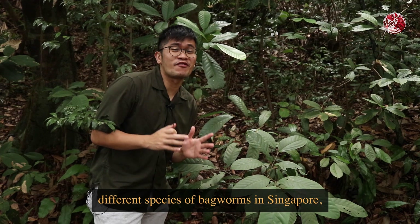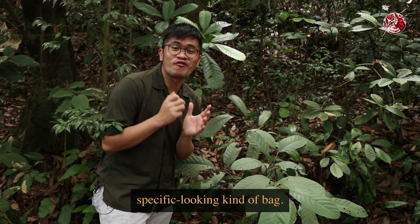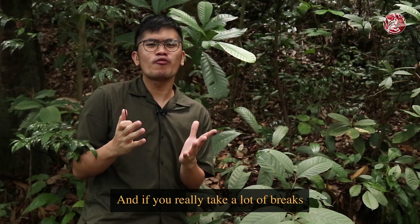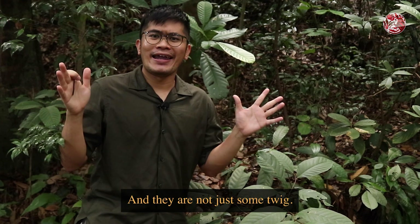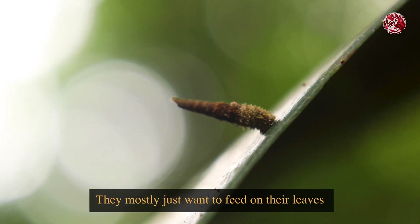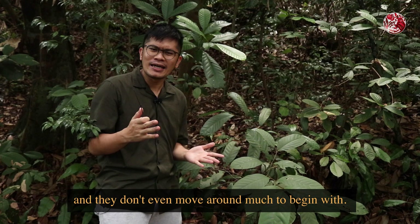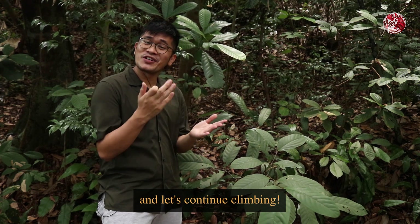There are actually several different species of bagworms in Singapore, and each of them makes a very specific looking kind of bag. If you really take a lot of breaks while climbing up Bukit Timah, you'll notice that they are everywhere — and they are not just some twig. But don't worry, they are harmless; they mostly just want to feed on leaves and not be disturbed, and they don't even move around much. So let's not disturb it any further and let's continue climbing.